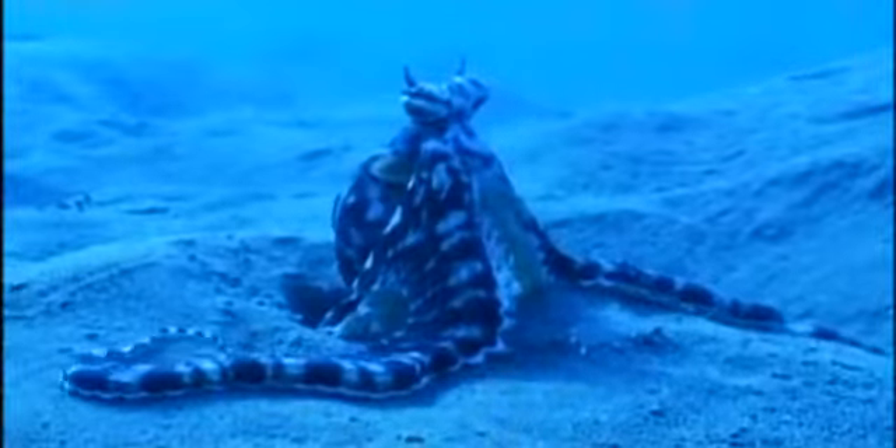It could be a piano, it could be a fridge. You get three or four divers together and you'll argue all night trying to work out what it was mimicking. Where did nature's greatest actor come from?